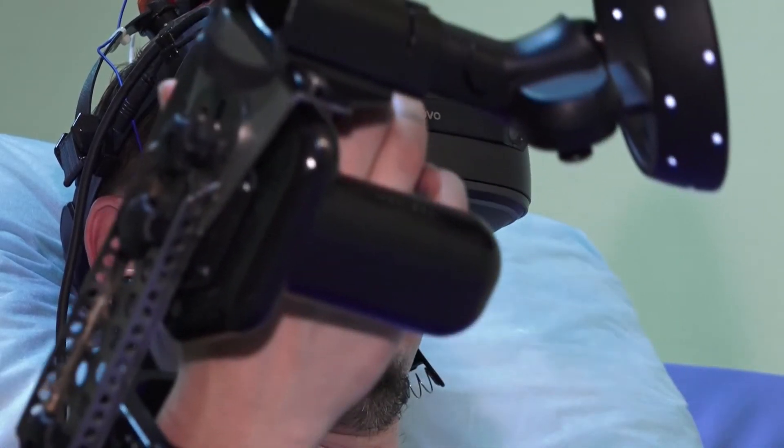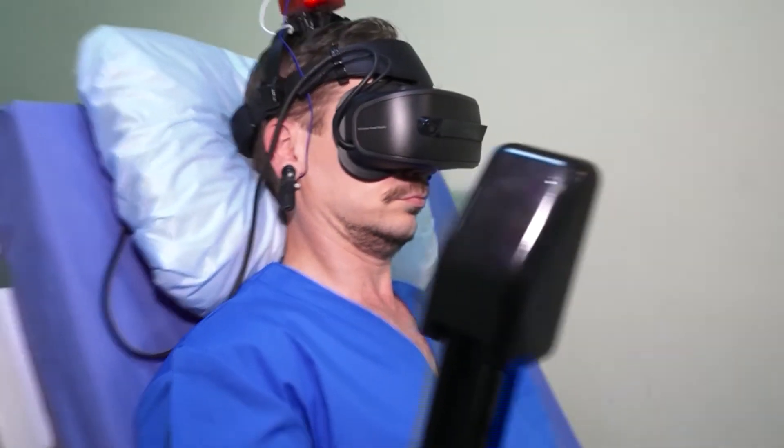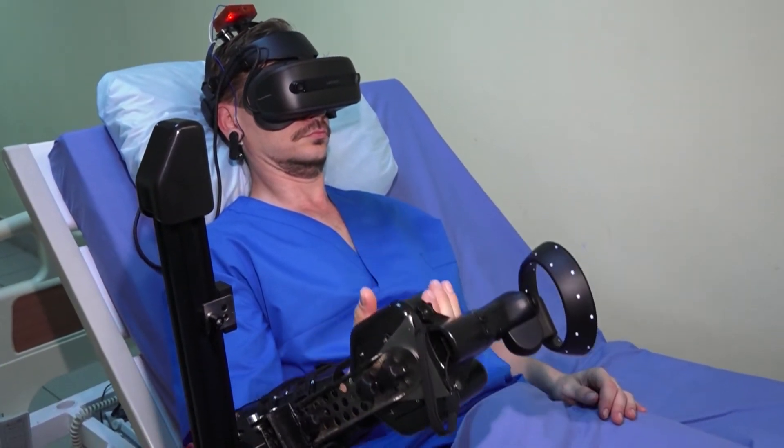Vibrant Re-Up is beneficial for a number of arm motor disabilities, but its current focus is on acute and subacute stroke.